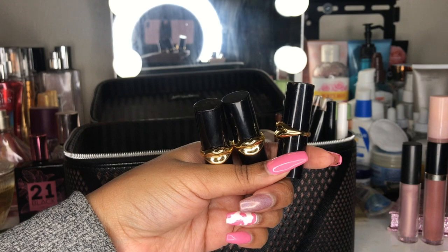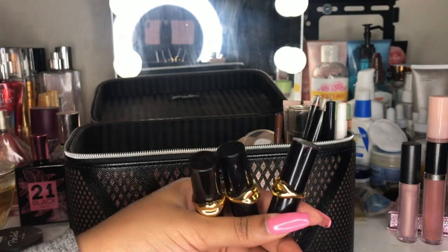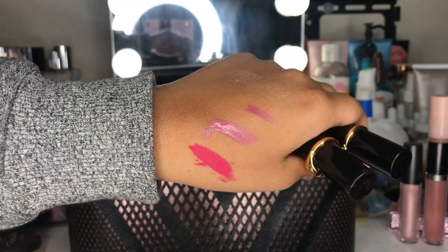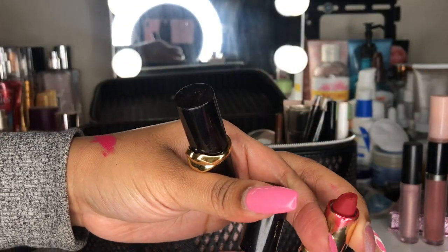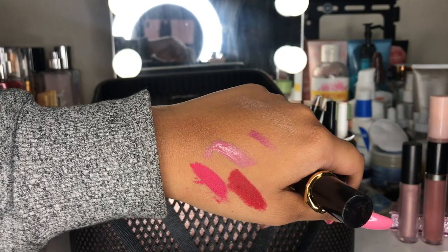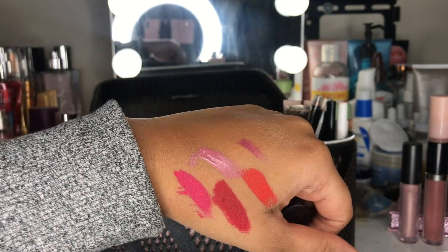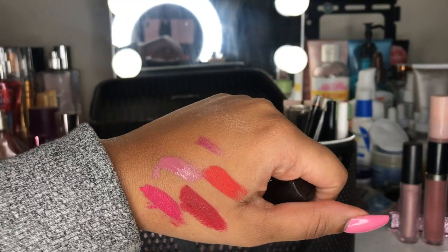I have three lipsticks from Pat McGrath that came in a trio bundle at Sephora. I honestly haven't used them yet — I don't really wear lipstick like that, but I hope to one day. One is hot pink, one is red, and the other is an orangey shade. I'm going to swatch the hot pink — these are very pigmented. The red one is a blue-red that's supposed to make your teeth look super white. These lipsticks really make a statement, but right now it's not looking like I'll be using them anytime soon.